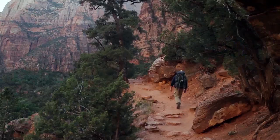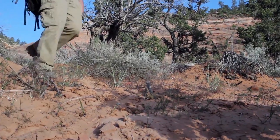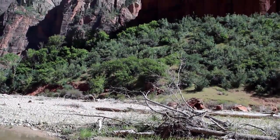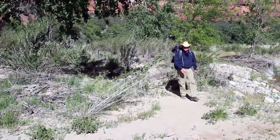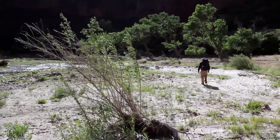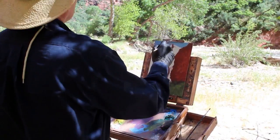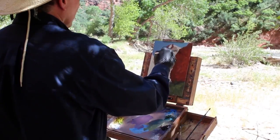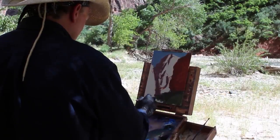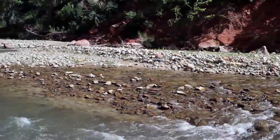This warm, late afternoon light on the red rock is incredible. This is what I came for. This is why artists leave the comfort of their studios and paint directly from nature. The light changes fast out here, which means everything changes — the values, the colors, even the focal point of the composition can change dramatically. This means I have to commit to my composition early with a certain amount of confidence or I'll lose the day.